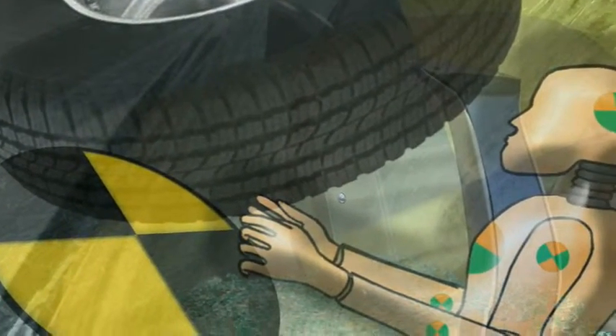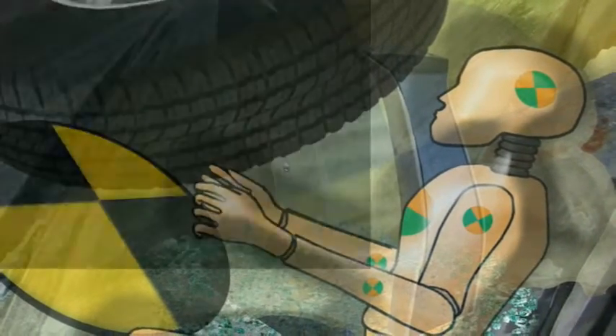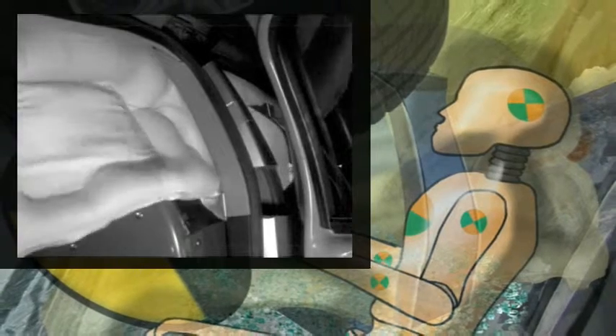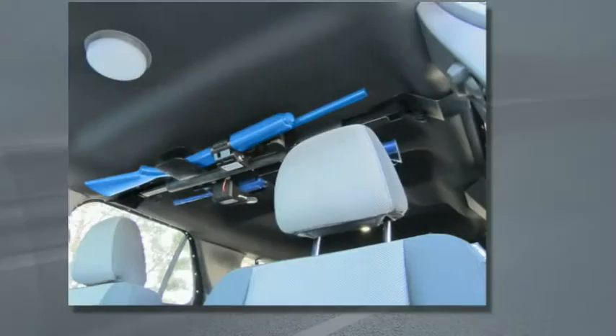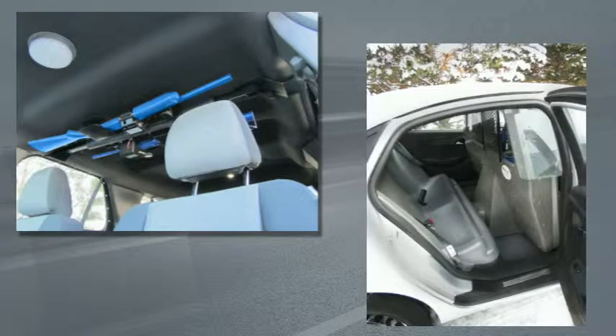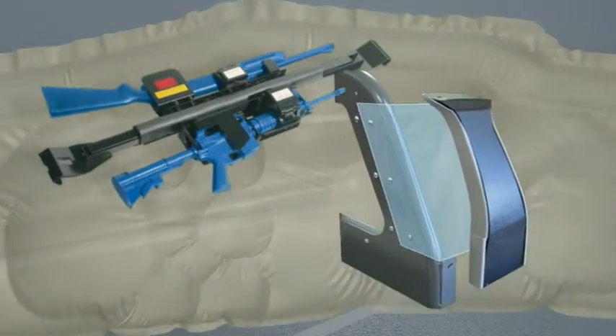As manufacturers strive to improve vehicle occupant safety, the enhancements don't usually take into consideration compatibility with aftermarket equipment. One such example are side curtain or side impact airbags that are currently standard in all police packaged vehicles. For agencies that choose to mount gun racks along the roof or require rigid filler panels for prisoner transport partitions and cargo barriers, this equipment can create more safety hazards than benefits.